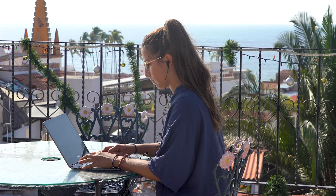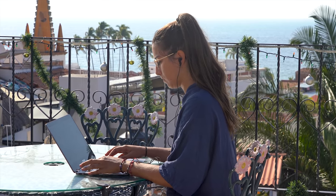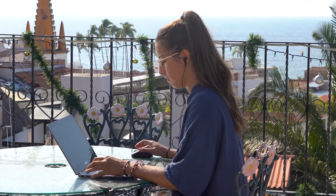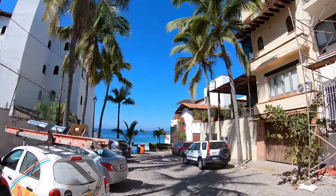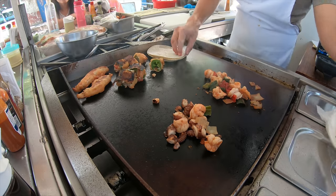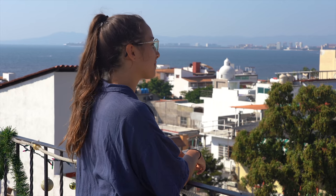My friend Sam is a university student from Canada. Her classes went online during COVID, so she moved to Mexico. She decided to come mostly because it's sunnier — in Canada there's snow everywhere and you can't go out. Here you have the sun, you can go to the beach, and it's really cheaper. For the same money she'd spend in Canada, she can have way more things here — go to restaurants, eat tacos — things she wouldn't be able to do as much back home.